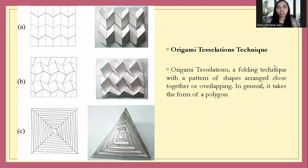And then, next, about technique. We will talk about the origami tessellation technique. This is a folding technique with a pattern of shapes close together and overlapping. In general, it takes the form of polygons, as you can see in the example picture. First, you make from Nirvana two dimensions, like white paper. Then you make for Nirvana three dimensions. The combination — your composition, the manner, or repetition in this combination — can make a new design with a new idea, new uniqueness, and very important creativity in your design.